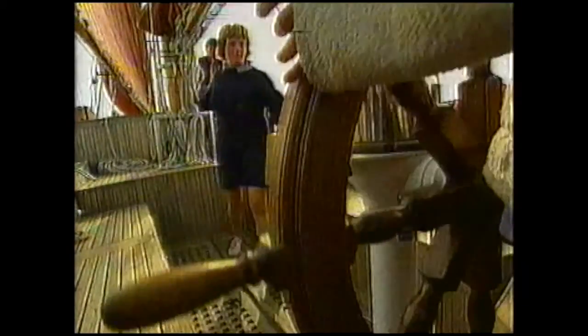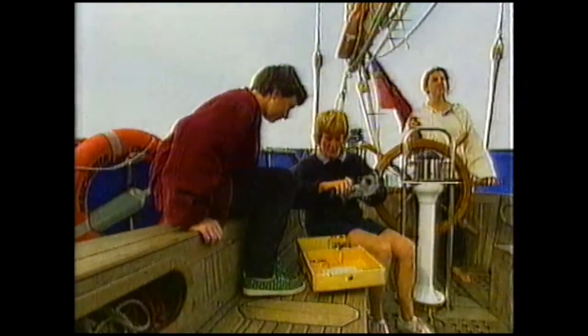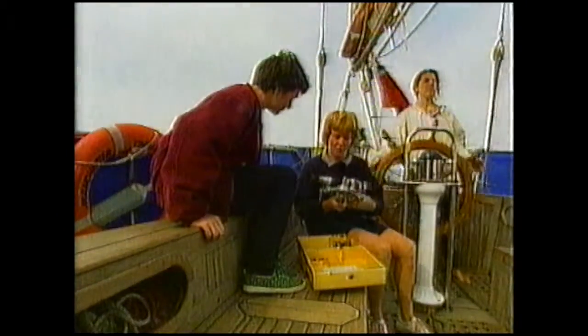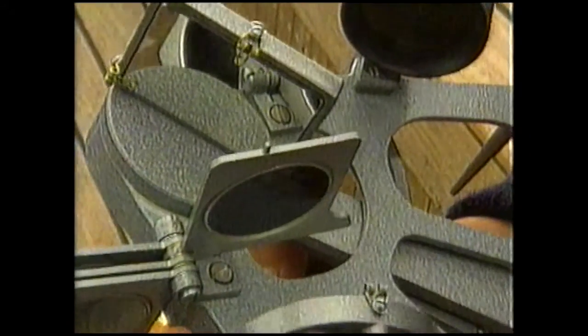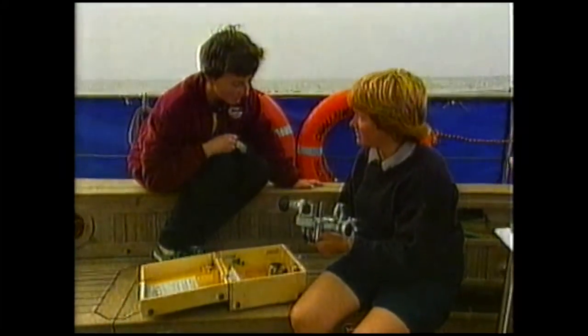In the past, this would have been routine. They checked the position of the sun several times during the day to make sure they were on course. It looks like quite a fragile piece of equipment. It's a very precise piece of equipment. We use it to measure the angle between the sun and the horizon so we can work out where we are. These are shades, obviously, to shade your eye from the sun. We're just aiming to sit the sun on the horizon and then we take the reading off the scale on the side.